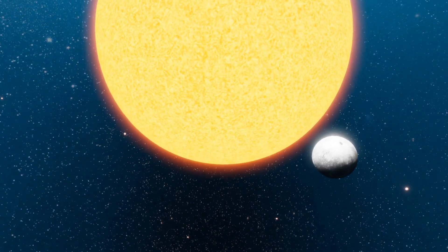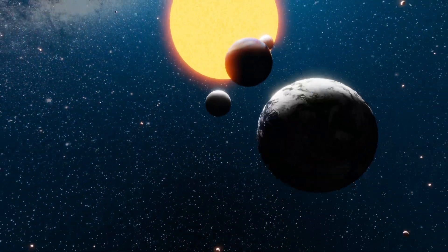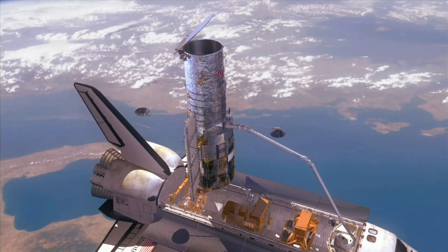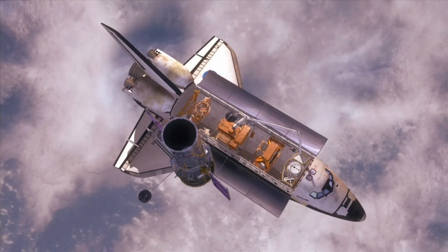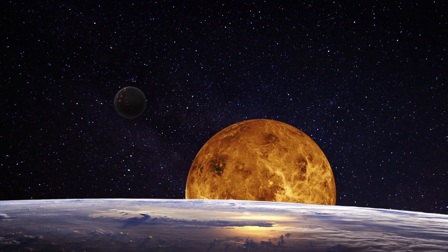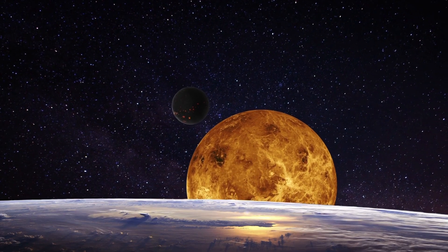But before we go, let's gather some important tools for our journey. We will need this telescope to see Venus up close and this magnifying glass to help us discover the differences between Venus and Earth. Great, now let's go.